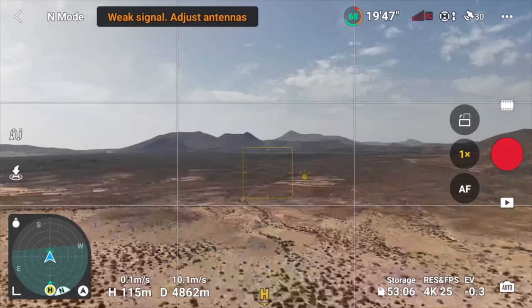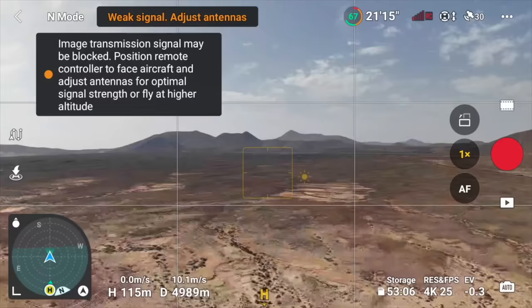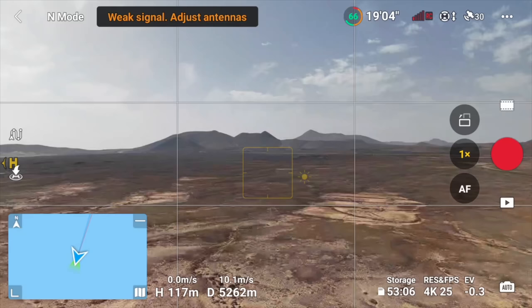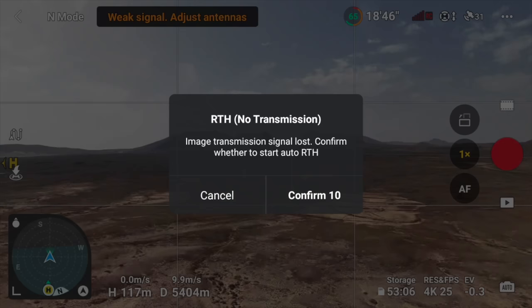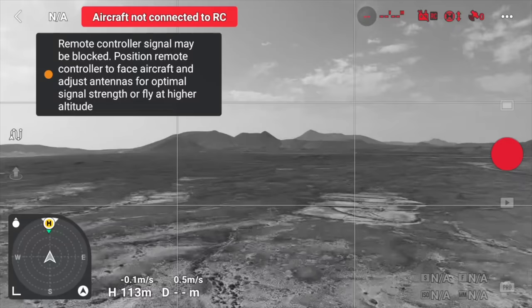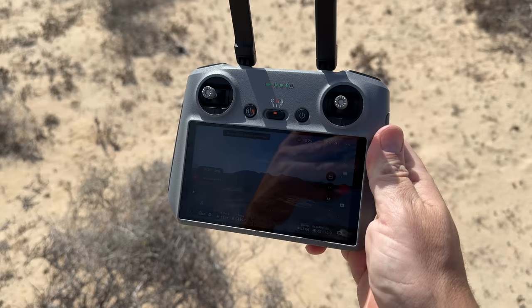In the interest of science I'm going to continue until I get a disconnect message, then it will return to home. At 5000 meters — over 16,000 feet — that is double what the Mini 3 Pro with the RC was capable of. The feedback on the RC controller has stopped but the distance is still increasing — over 5300 meters and still going. Then the 'return to home, no transmission signal' message comes on at 5404 meters, over 17,700 feet. Really impressive for the CE version.